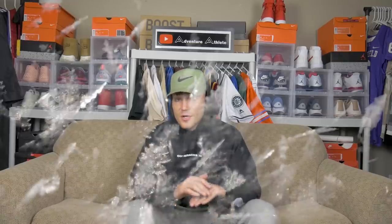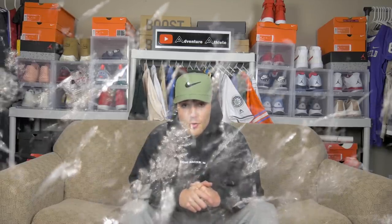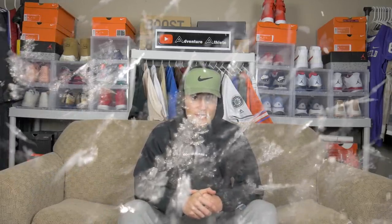Dorm room essential number six might not be an essential for you yet, but it's about to be — heated blankets. If you've never tried a heated blanket, it is literally a game changer. Winter is approaching, and when your dorm room is freezing cold because the heater goes out in your dorm from like 1882, your heated blanket is always going to keep you warm. Make sure you guys check out all the links down in the description below — I'm going to have Amazon links for all these essentials. Let's move on to essential number seven.